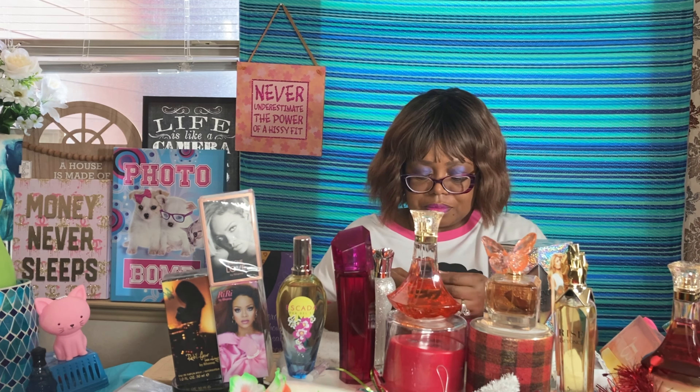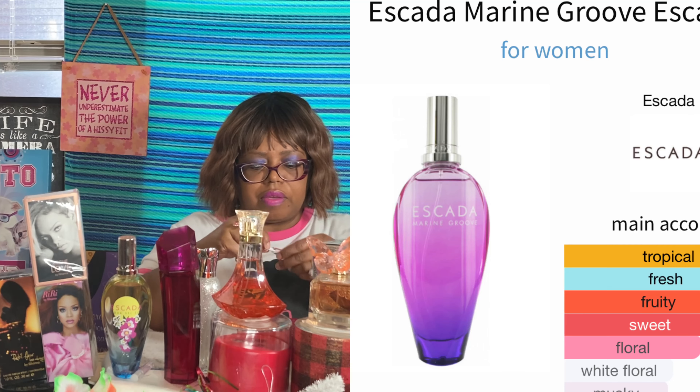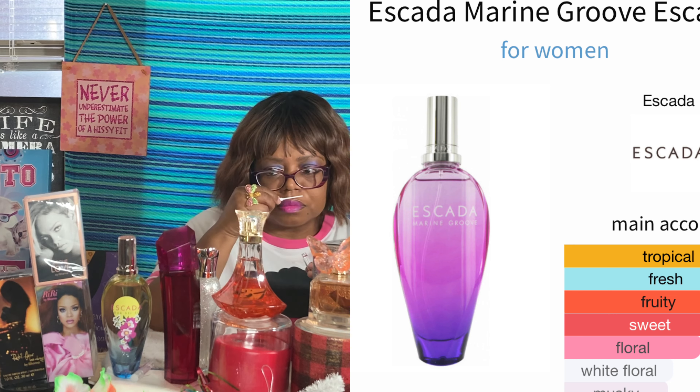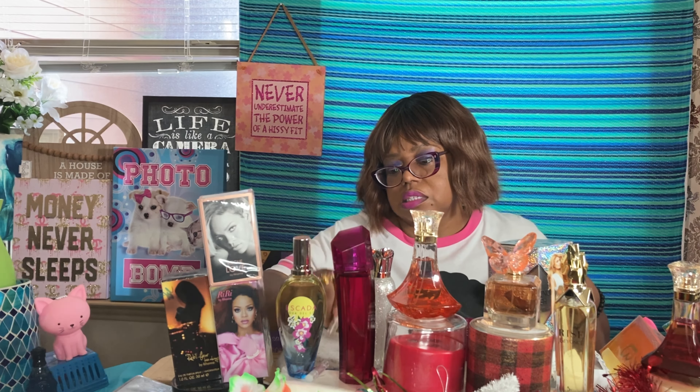Escada Marine Grove — I don't have much of it left. It smells good but I was looking for more of a beach and ocean scent and it doesn't deliver that for me. I'd give Marine Grove a three or three and a half.